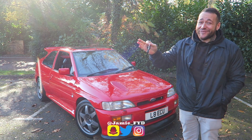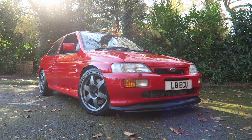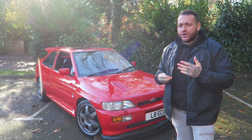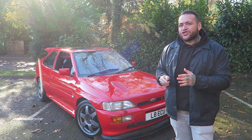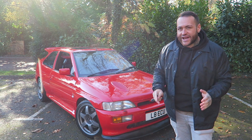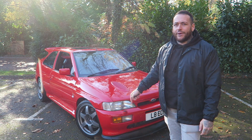So unbelievably, today I have the keys the entire day to this 564 brake horsepower Cosworth. What I'm really going to do in this video is do a little bit of review, talk about this car, go and experience it — but experience it as a car enthusiast, someone that has wanted to tick a big power Escort Cosworth off their list since day one. Since starting this channel, this was the goal to drive, experience and review a car of this caliber.